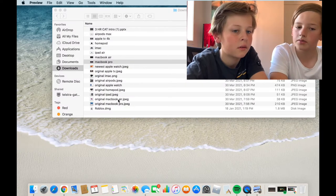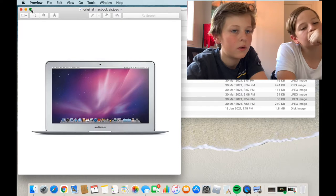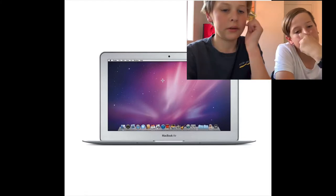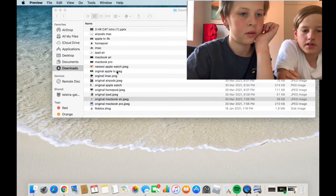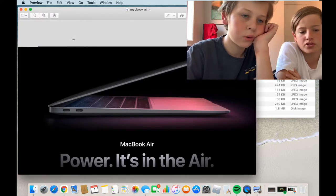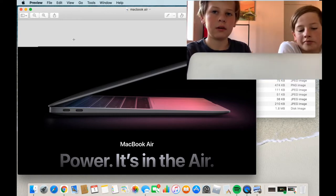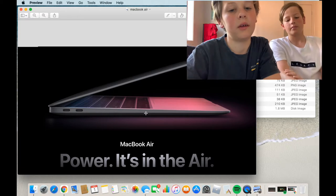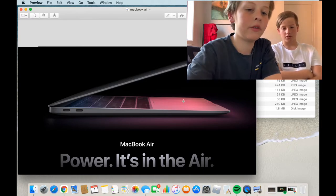Next we'll go to the MacBook Air and just work our way from there. This is the original MacBook Air — pretty standard. Interestingly, the original MacBook and the original MacBook Air actually haven't changed too much from each other. We're currently viewing on a MacBook Pro — a 2015 model — and it looks like an Air.